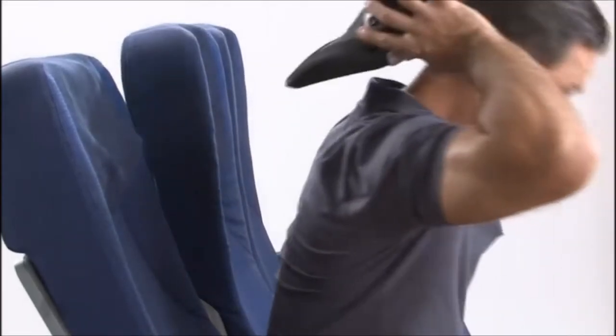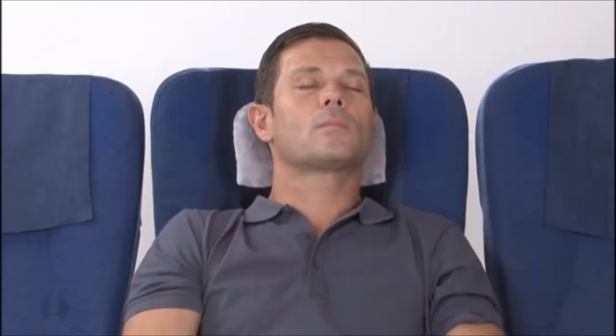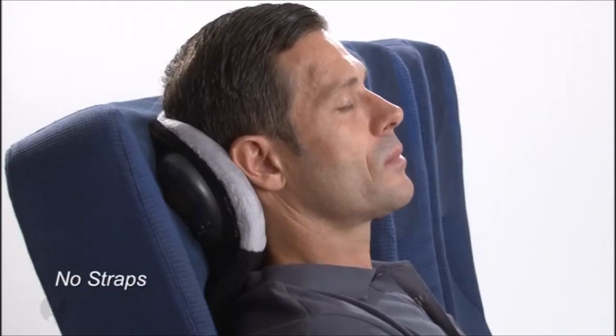Using the simple travel pillow is a breeze. Just place it behind your head and sit back. It's that easy. No setup, no straps.